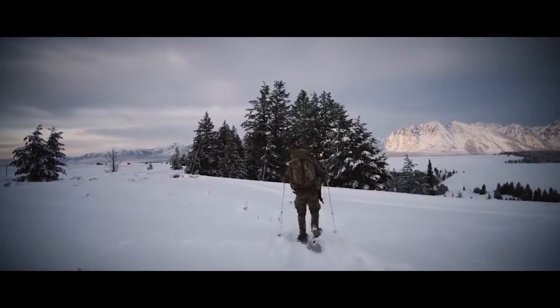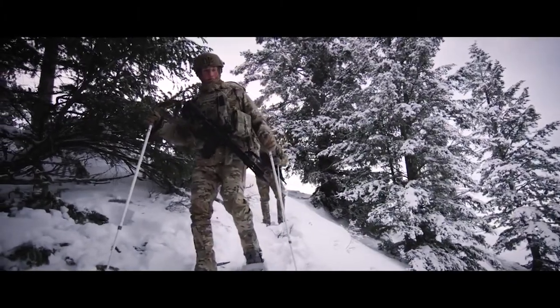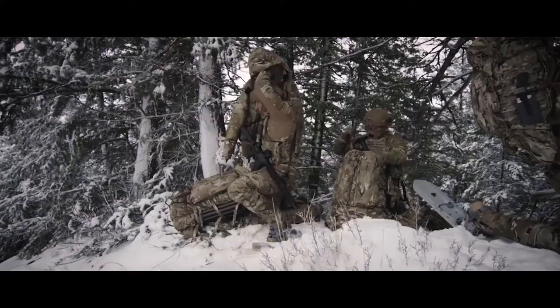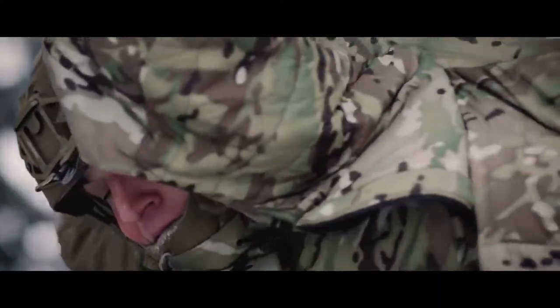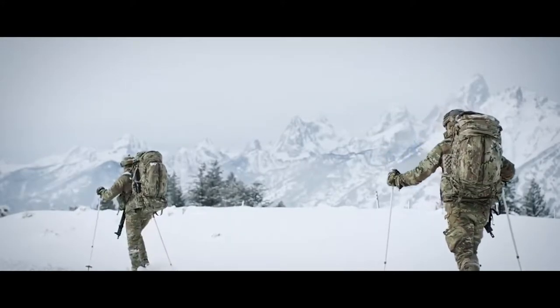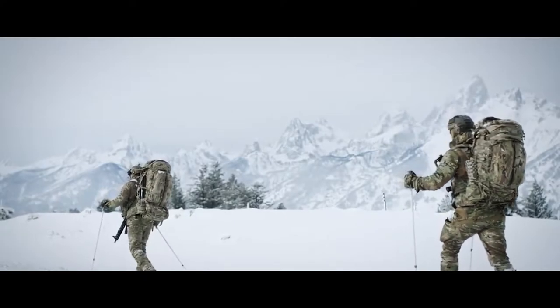The Outdoor Research DNA is rooted in mountain environments. Since 1981 we've been engineering products to help adventurers respond to the challenges presented by the wild outdoors. Our decades of first-hand experience in creating functional innovative gear has provided a backdrop from which the tactical team was born.